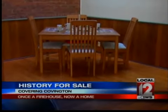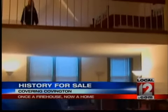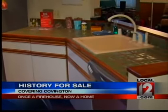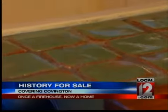The living space upstairs is just as impressive. They're all original — original hardwood floors. There are still tiles in the kitchen and bathrooms that the original homeowner put in.